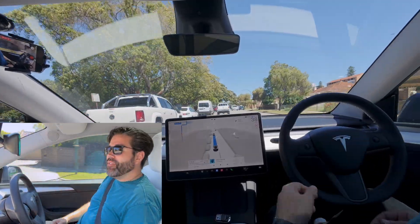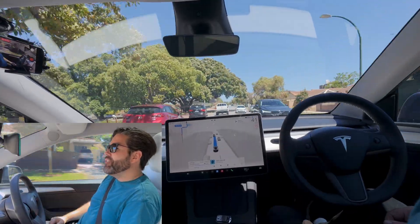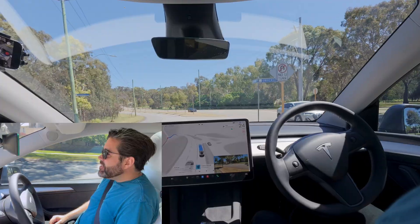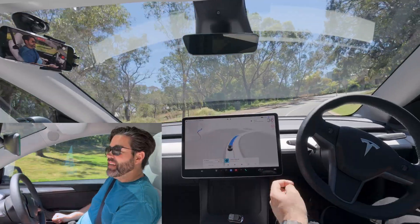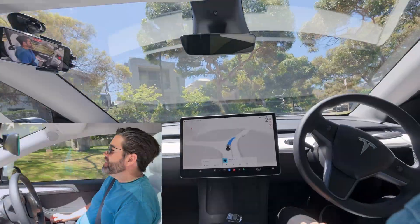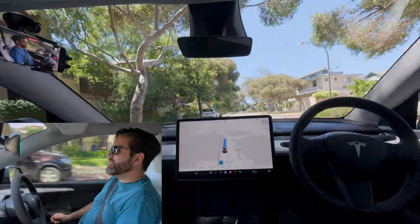Also, if it does get it wrong, we can feed it back to Tesla with the little button there and give them a report of what it did wrong so they can train the model. So let's check it out. We're on University Avenue. My destination is about to expire, so let's end the trip. Now we have no destination set — the vehicle is just on full self-driving.